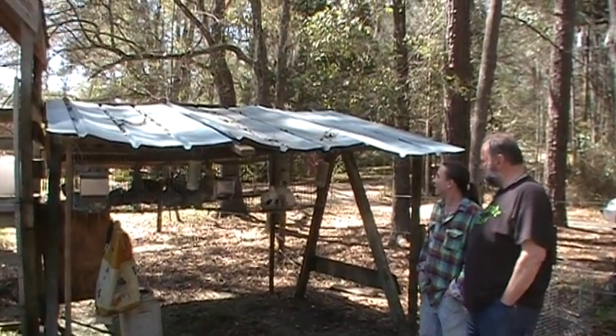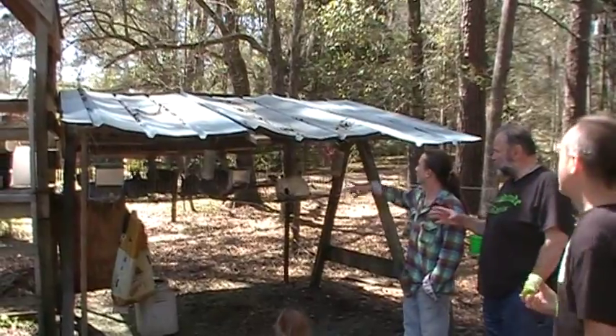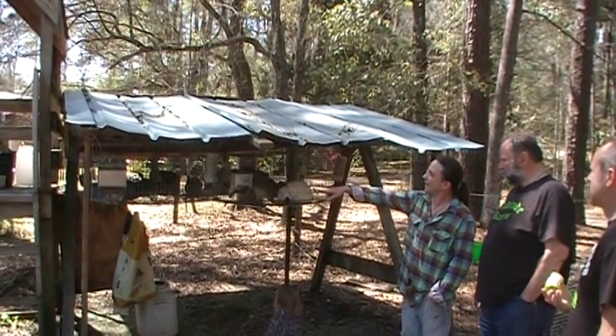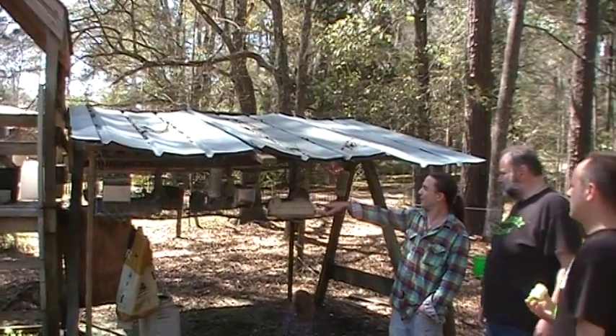Cool, and how many rabbits do you have here? So these are, again, a critically endangered species of rabbit. We have three breeders, and we have two litters — one litter of eight. These were born about a month ago, actually born on Valentine's Day.